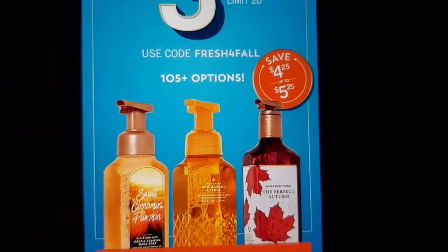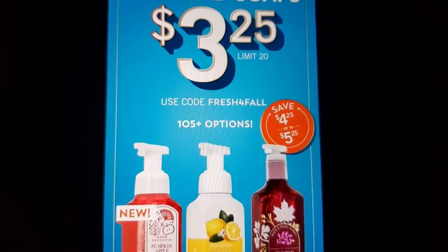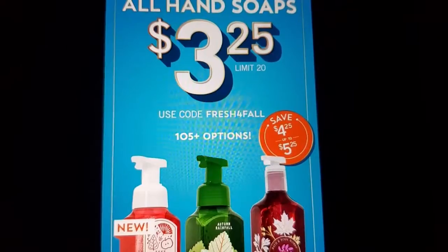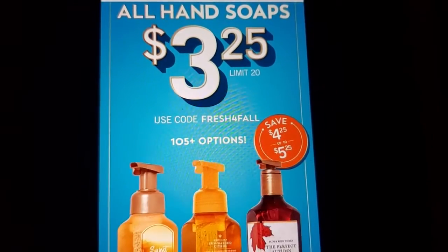105 plus options. Start your list — the new ones, everything. Like and subscribe, make a comment below. Don't forget your notification bell. Let's jump into it and see what all the soaps they're offering us.